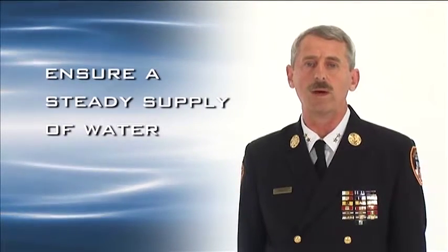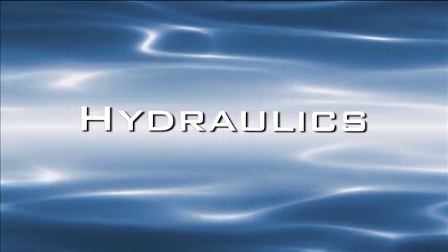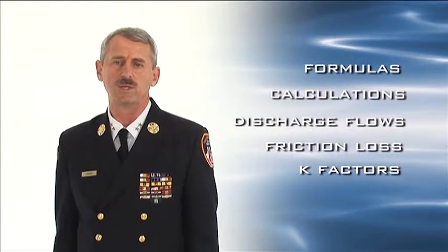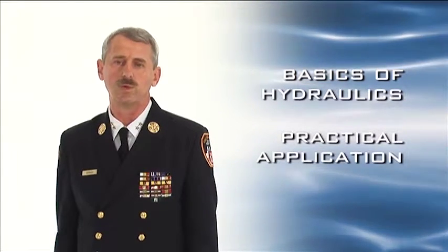We must then know something about water and its characteristics. That is why we're going to discuss hydraulics. Hydraulics is the study of how we move water on the fire ground. I am well versed in the language and technical understanding of hydraulics, as I was a fire protection engineer as well — I didn't always wear a white hat. There are many formulas and calculations relating to discharge flows, friction loss, K factors, and such. For this discussion, we'll talk about the basics of hydraulics and its practical application to the fire ground and to water supply.